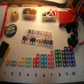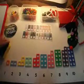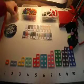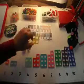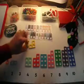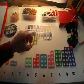What Numicon does is it makes numbers real. So when we had a set of three here, that relates to the object — this yellow object here. They can feel it, they can touch it, they can have three fingers coming through there.